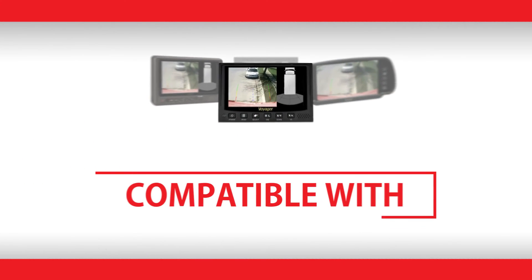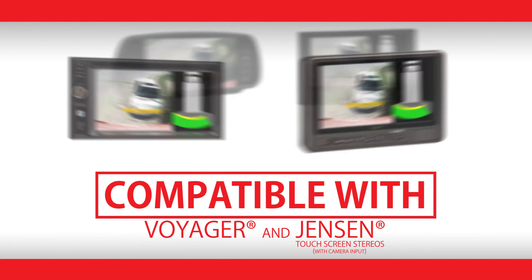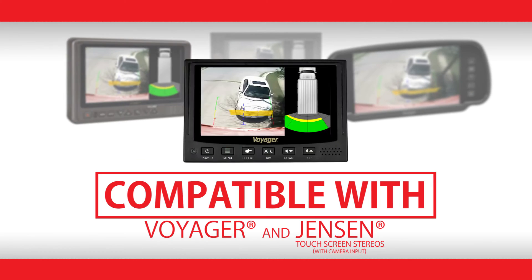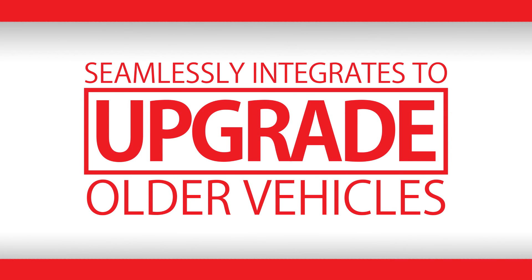The visual warning and real-time video can be displayed on any attached Voyager monitor or Jensen touchscreen stereo with a camera input. Older emergency response vehicles can even be outfitted with this rear sensor system, due to its ability to seamlessly integrate with new and existing Voyager camera systems.